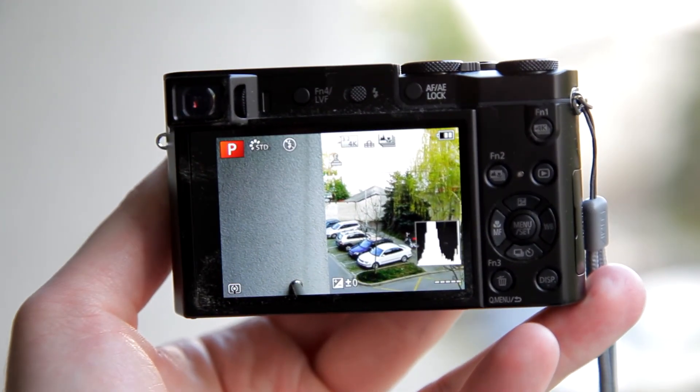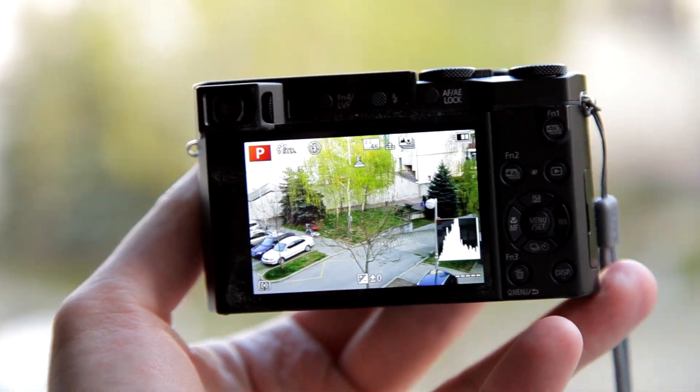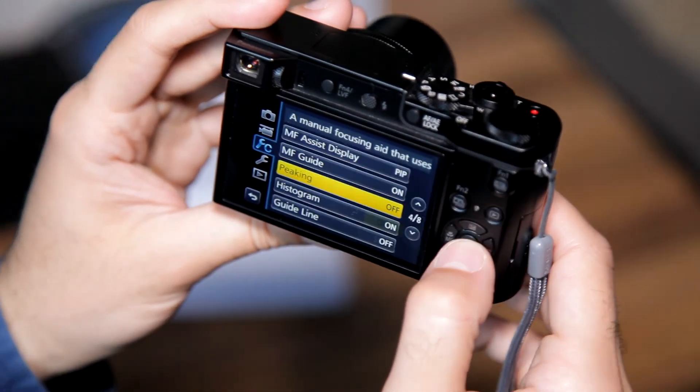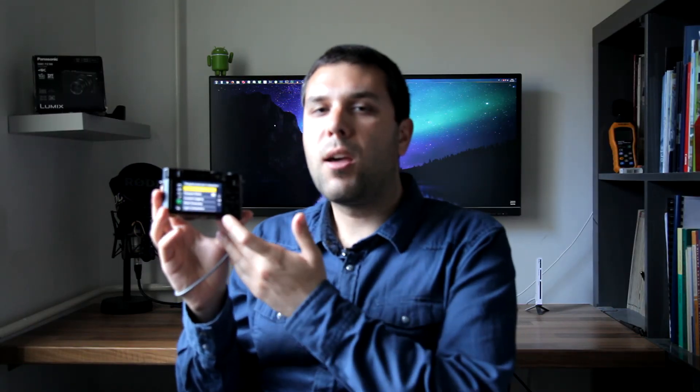On the back you can see a 3-inch LCD screen with 1.2 million dots — it is very detailed and bright. Sadly, you cannot tilt this LCD, so no selfies on this camera. The LCD has touch capability and works very nicely. You can adjust any setting in the menu system, or touch a part of the frame to focus on that area.